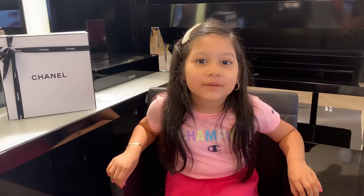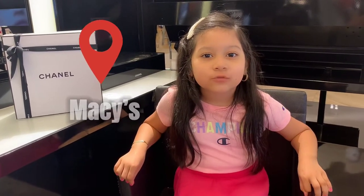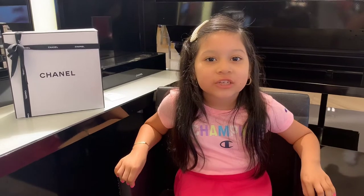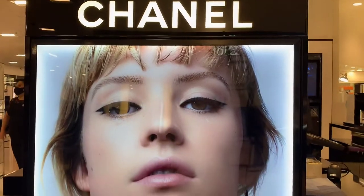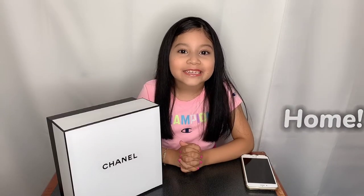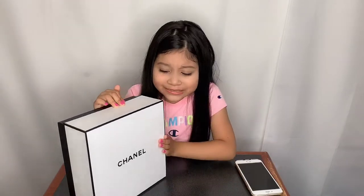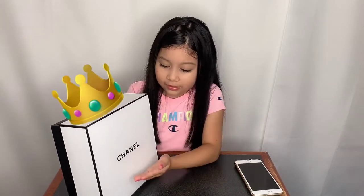Hi guys, I'm Chanel Engineering and I'm at Macy's right now and we're going to review the Chanel perfume. Guys, we're home now and we're going to review the Chanel perfume. This box is so pretty and it's so elegant.